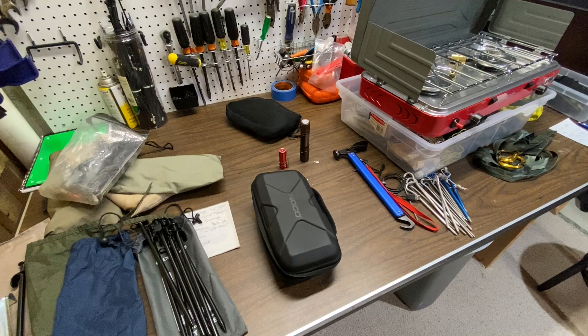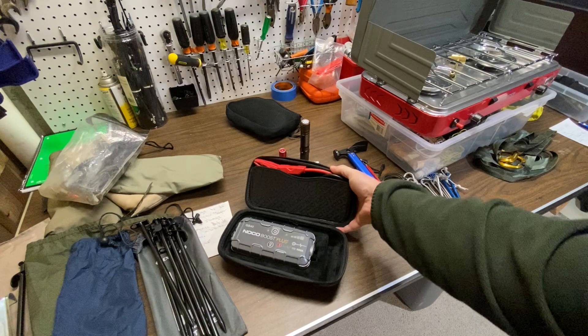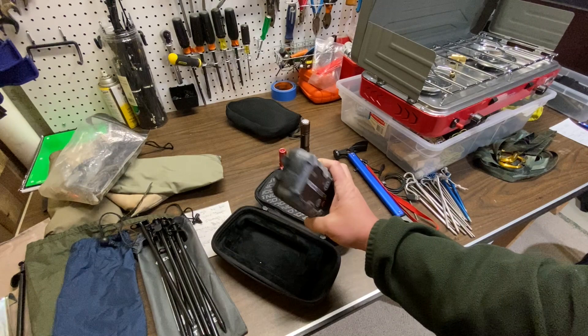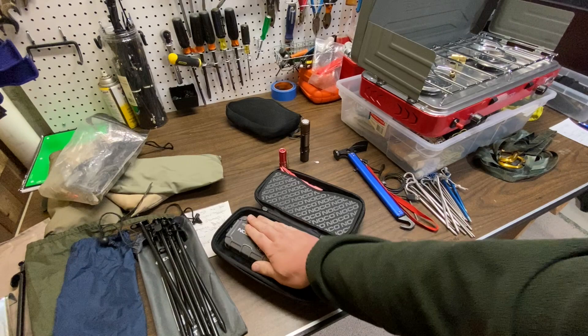So I'll go over a couple of the things I got for next camping season over the holidays. One that I got my kids and myself is one of these Norco battery packs. These things are pretty handy — got jumper cables, can jump-start your dead vehicle, it's got safety lights, USB plugs, and can use as a battery pack to charge your phone. Pretty sweet gift idea for somebody.